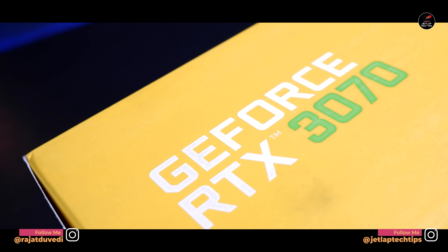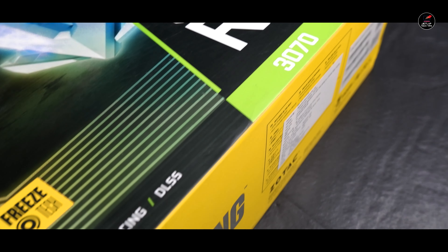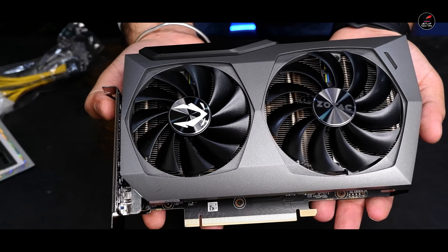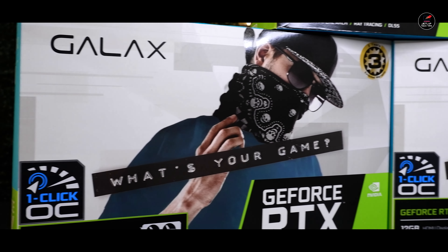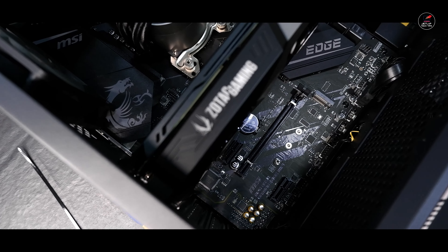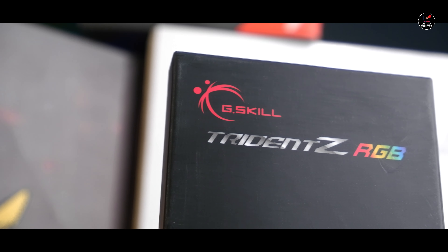अगर graphic card की बात करें तो इसमें हम लोग Zotac का GeForce RTX 3070 के साथ जा रहे हैं। यह 8 GB का graphic card है जिसमें आपको 8 GB GDDR6 RAM देखने को मिलेगी। यह एक amazing graphic card है gaming performance के लिए। अगर budget कम है तो RTX 3060 के साथ भी जा सकते हैं, but still I would recommend going with the 3070।